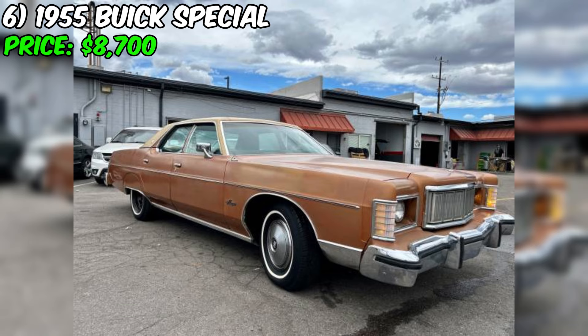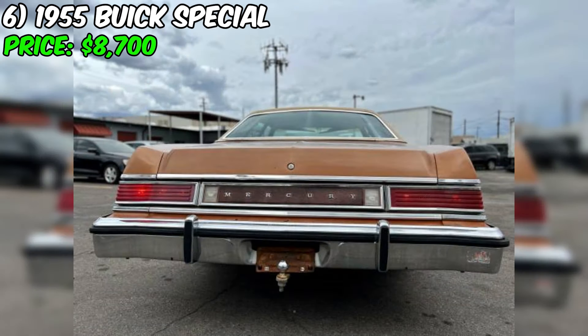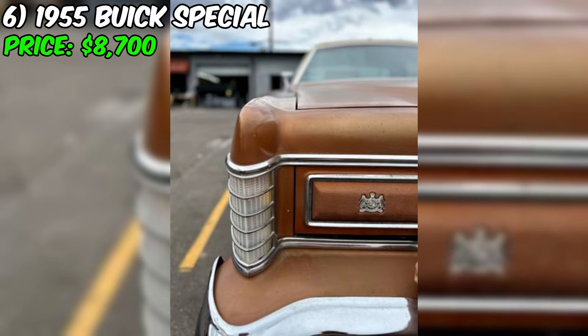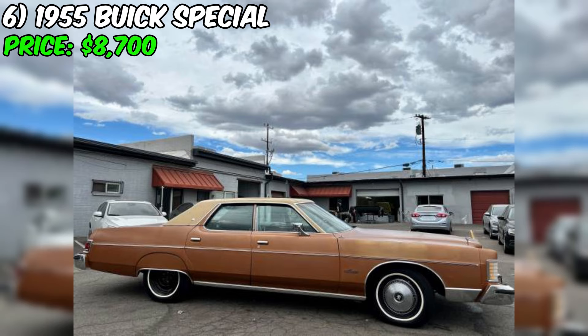The 1976 Mercury Grand Marquis, currently for sale on Craigslist for $5,900, appears to be an excellent example of a well-maintained and largely original classic sedan. This Grand Marquis has been meticulously cared for and has received several new components that enhance its overall condition and drivability. With only 91,500 original miles on the odometer over its 47-year lifespan, low mileage is a strong indicator of the car's overall condition. The seller mentions a brand new top, likely referring to a new vinyl roof, suggesting the car has been well protected from the elements.